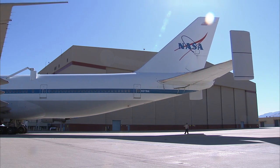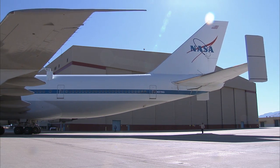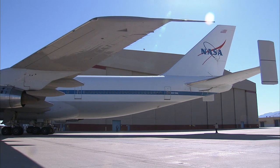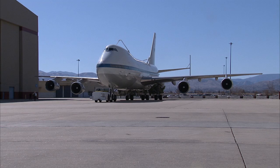The converted jetliner will be retired and used as a source of parts to keep NASA 905, NASA's remaining shuttle carrier aircraft, flying until the remaining shuttles are ferried to their museum locations, and then to provide spare parts for NASA's SOFIA Flying Observatory.